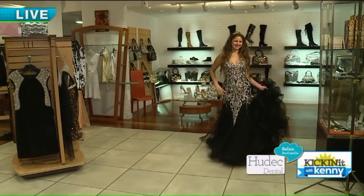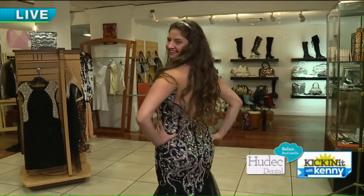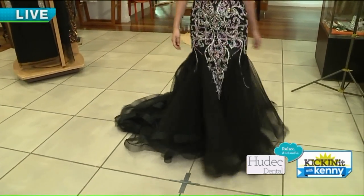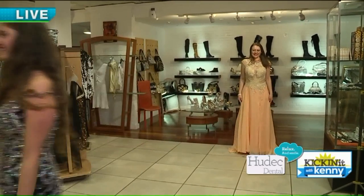Zoe is wearing a showstopper here. Oh, the iridescent sequins — pink, blue — and that bottom is just outstanding with that beautiful tulle train. Wow, yeah, that is a big train for a dress. But nice and classic, elegant. Very elegant.